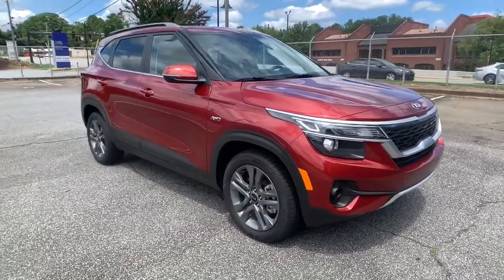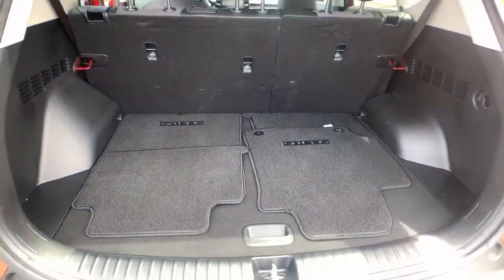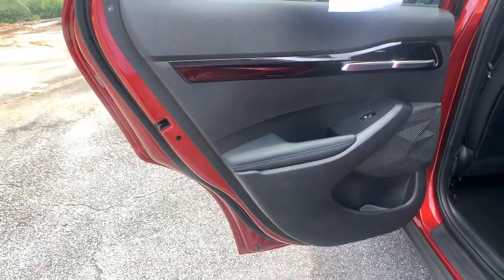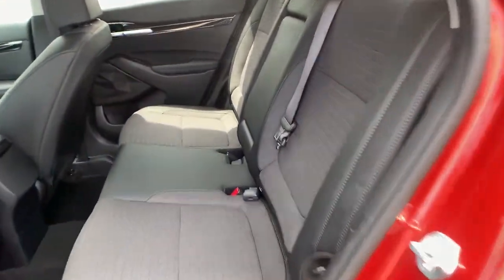The following are some of this vehicle's highlighted options: all-wheel drive, keyless entry, heated mirrors, lane-keeping assist, fog lamps, backup camera, Bluetooth connection, steering wheel audio controls, aluminum wheels, and heated front seat.